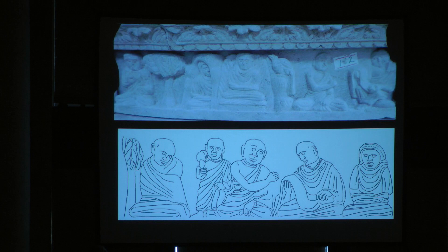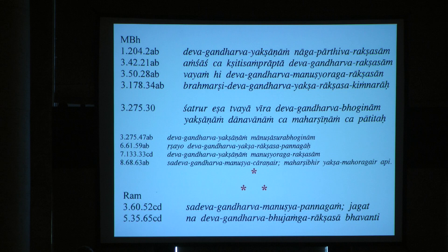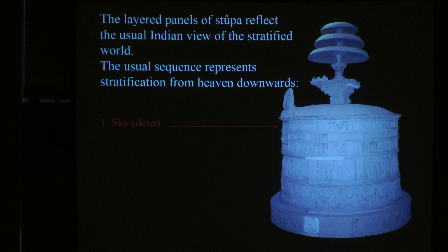What is the meaning of this? Frankly I don't have an answer, but this is what I think — it is Stanley Inslee's idea and I can't propose anything better. The layered panels of the stupa reflect the usual Indian view of the stratified world. The usual sequence represents stratification from heaven downwards: devas, gandharvas, yakshas, nagas, and rakshas. On the top you have the devas represented by the world of buddhas or Pratyeka Buddhas — they are there permanently.